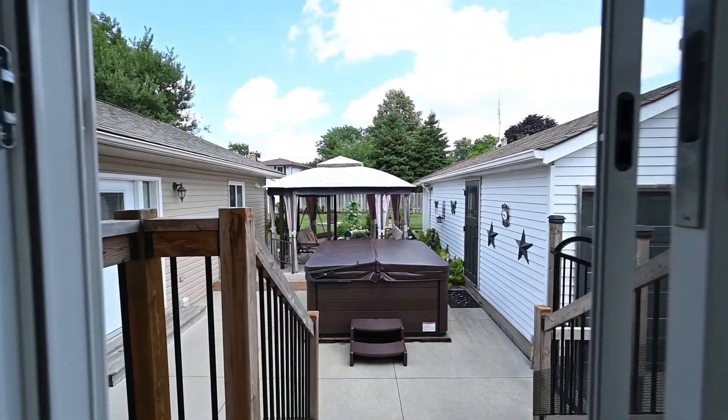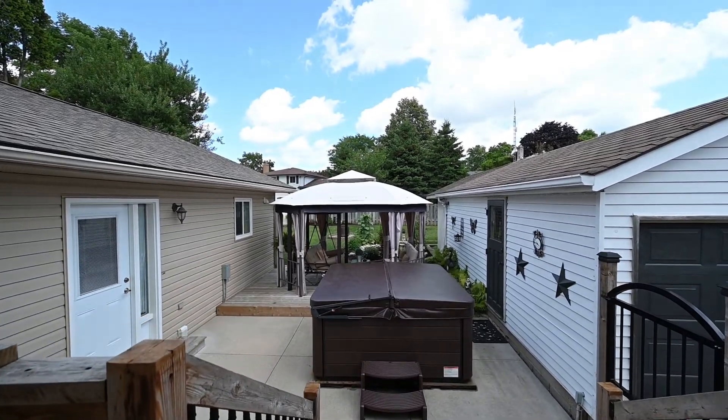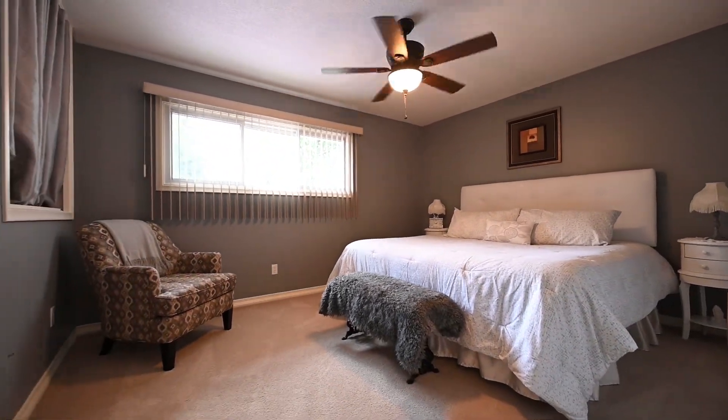The backyard walkout is at the dining space. Just down the hall are the bedrooms and the main bath.